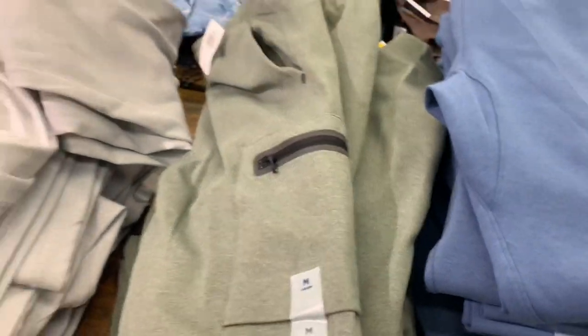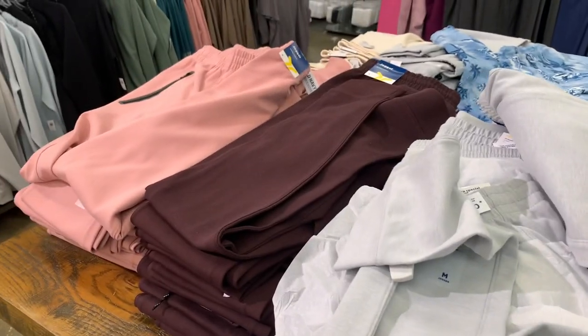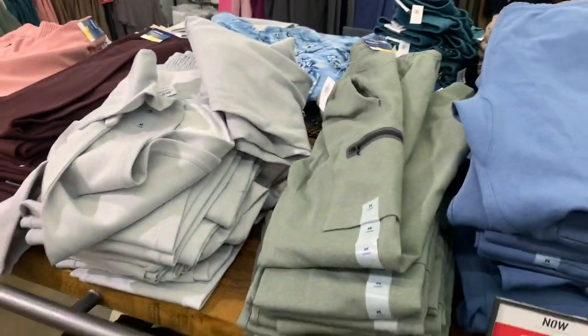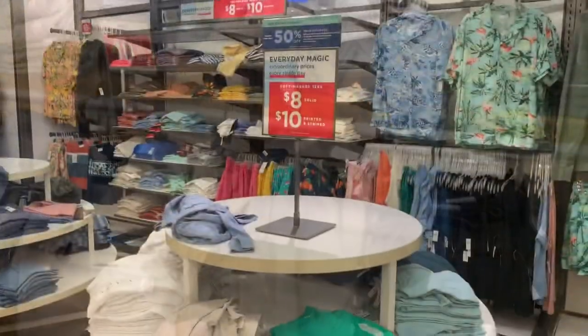They have some really cool pants over here. Look at the zipper detail — so cool. They're $50 but 40% off. They have pink, brown, gray, green, camouflage, and a tie-dye swirl — pretty much everything.